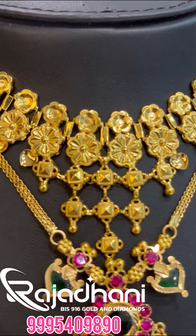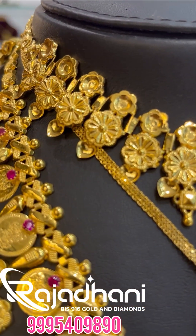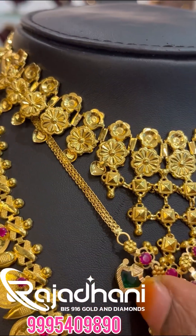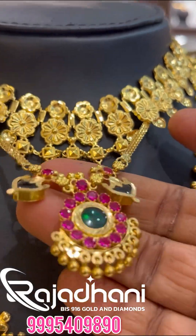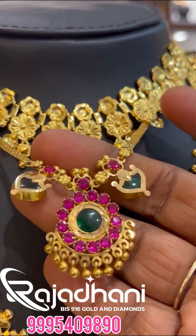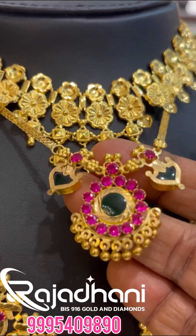First one: in the floral design, it has a great variety of models. The second one has a great design, a great design to the top.